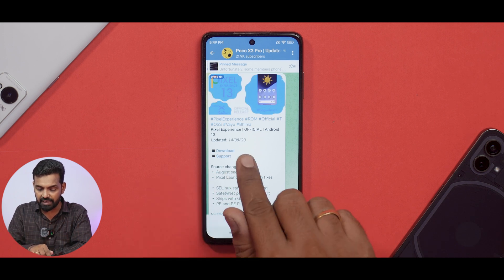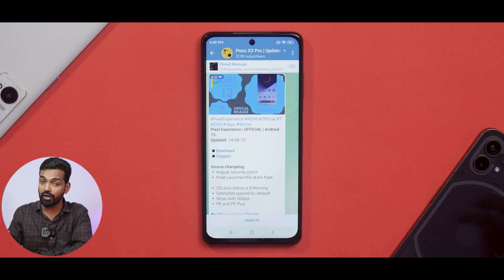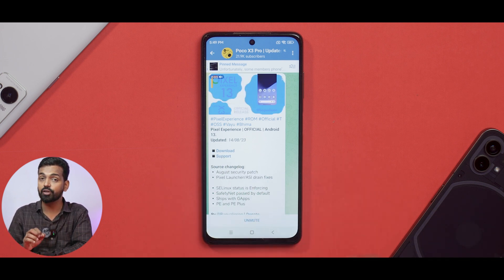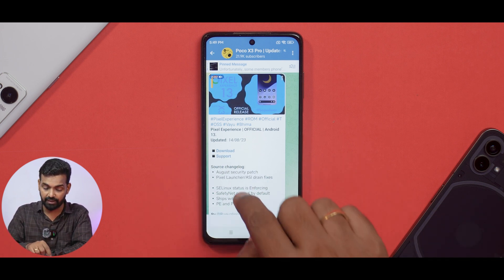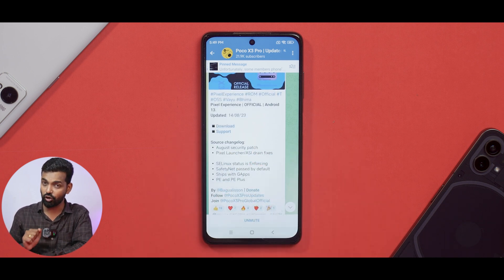First things first, as always, let's see what the developers have to say. As you can see over here, this is Pixel Experience ROM, Official. It is based on Android 13 and was updated recently on the 14th of August 2023. We have a download link, a support link, and a changelog mentioned as well.